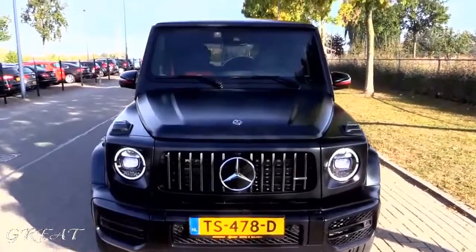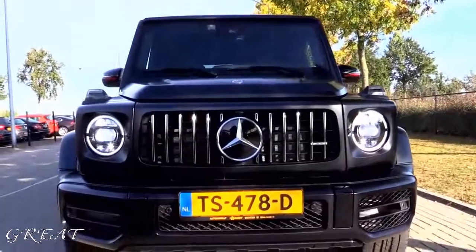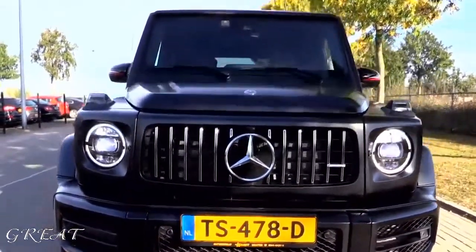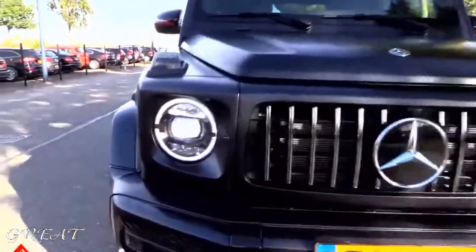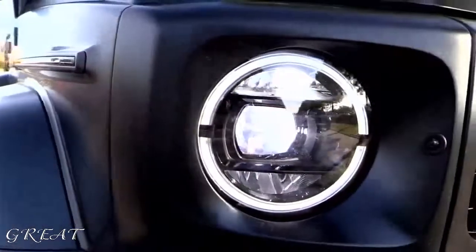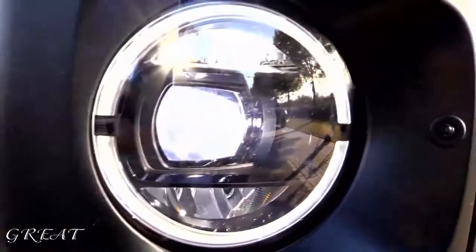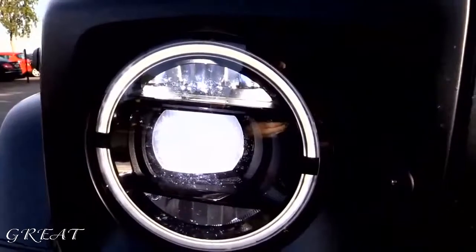Taking a closer look, you can see the new Panamericana grille with vertical bars instead of horizontal bars — it looks very, very good, more aggressive. You have the new multi-beam LED headlights with the new daytime running lights, headlight washers, and automatic high beam.